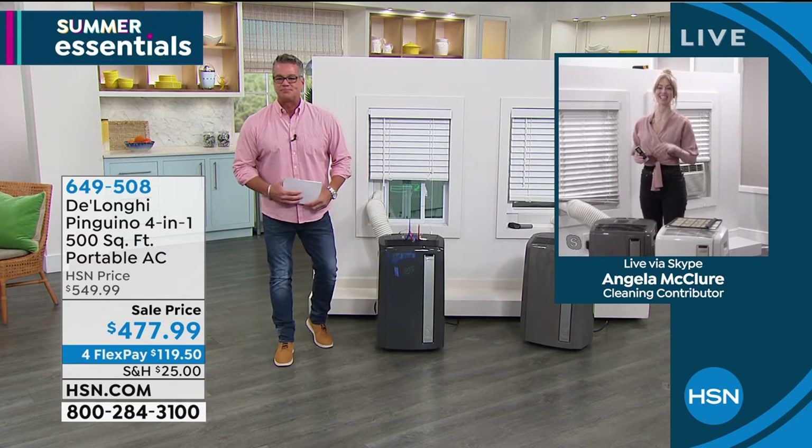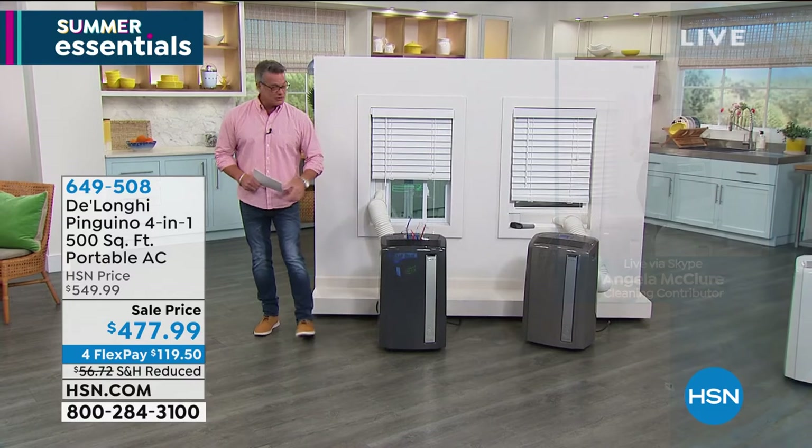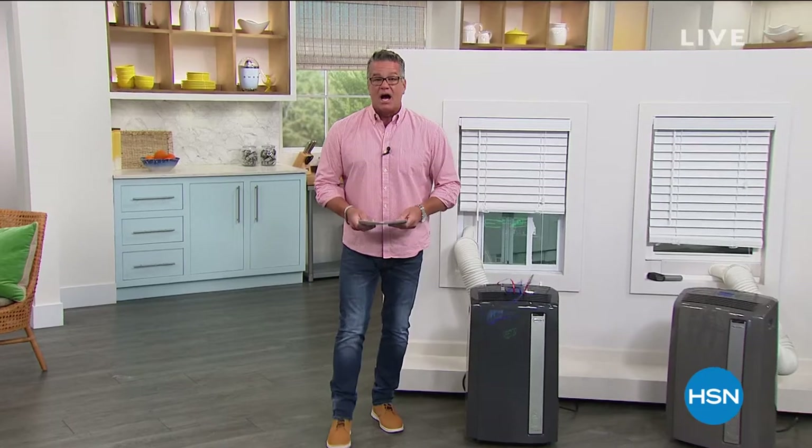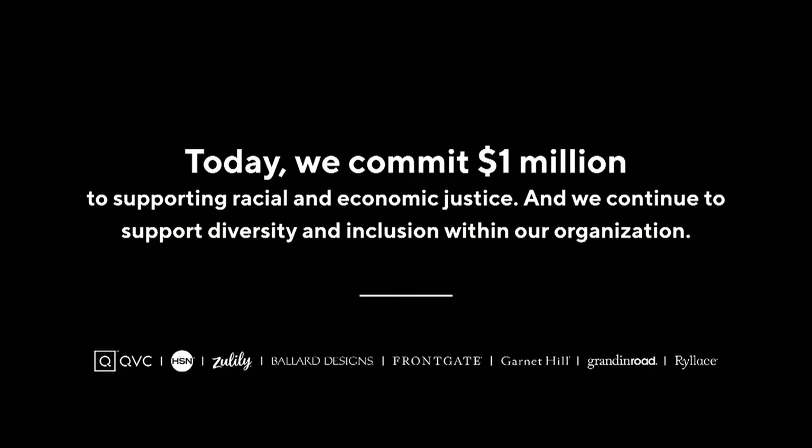Angela, I appreciate you — thank you so much for Skyping in. We'll see you again soon. Item number again is 649-508 if you want to pick that up. On Juneteenth, as we commemorate the end of slavery in the United States, HSN stands with the Black community and commits to taking action for equality. As one part of a multi-part initiative, HSN along with our partner brands is donating $1 million to the Equal Justice Initiative. We're continuing to promote diversity and inclusion within our own organization. Visit hsn.com to learn more. We'll step away for a minute and when we come back, we've got more great summer home solution ideas.